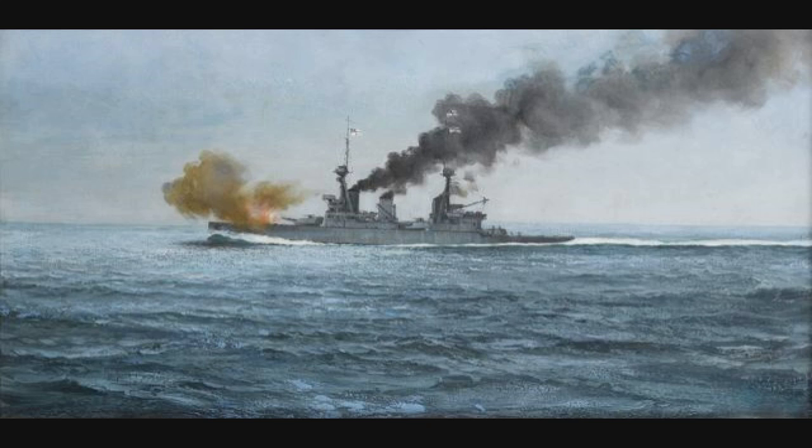Hello, Fleet! Welcome back to another episode in the Know Your Ship series. Today's episode is going to be about the Invincible Class Battlecruisers of the Royal Navy. Just one quick piece of news before I start, and that is in relation to World of Warships Beta.